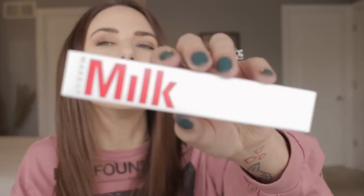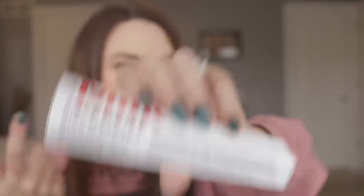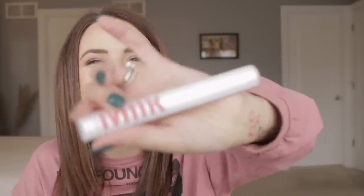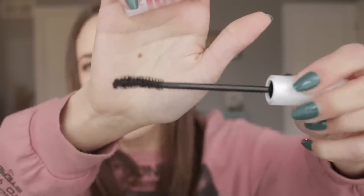Next up we have a mascara from Milk Makeup, and this is their new Rise Mascara. We got a little sample of it last month and I told you I'd try it and let you know — I have tried it and I absolutely love it, so I'm really excited to get this one. It says lift, length, and volume. This packaging is so much cooler than I expected — it's like rubberized, like a skin on top of it. It still has the same brush head, curved to fit your natural lashes with wavy bristles that coat both sides of every lash.